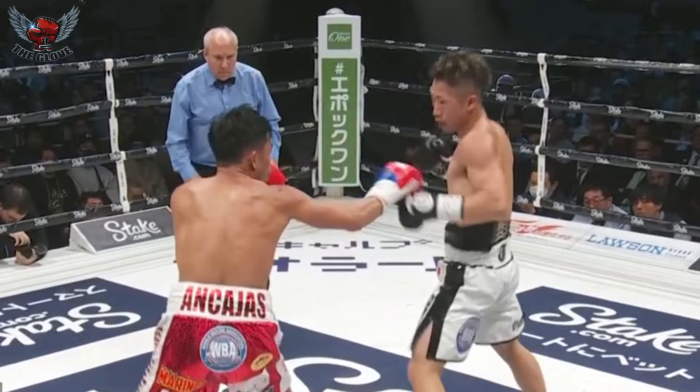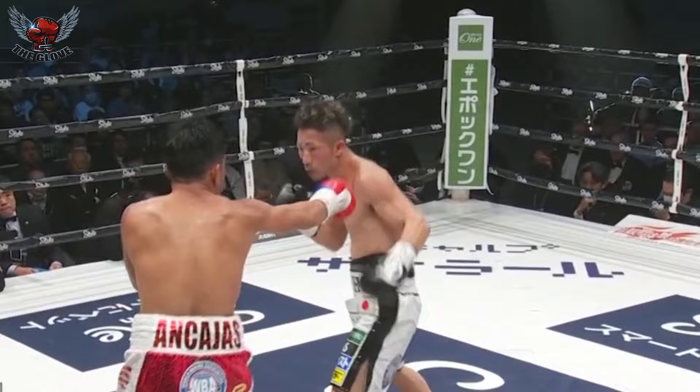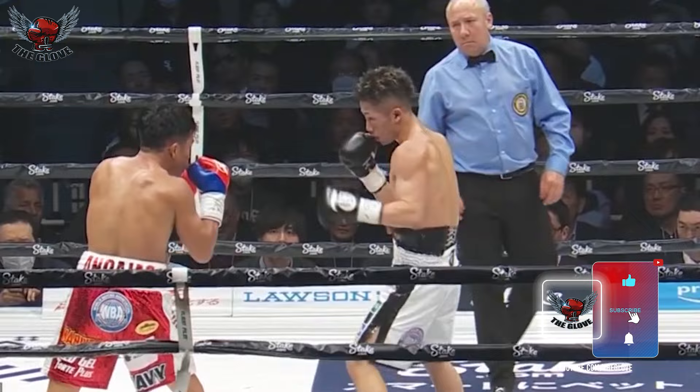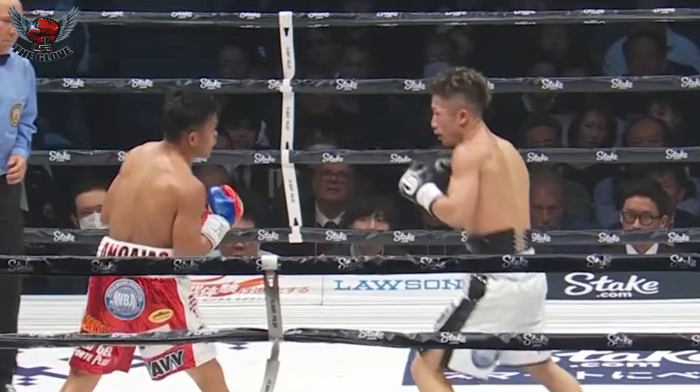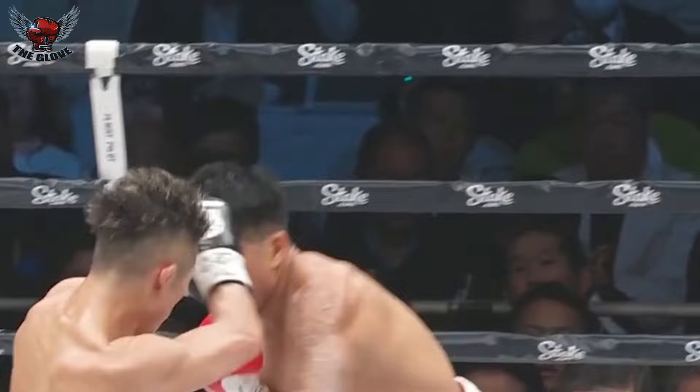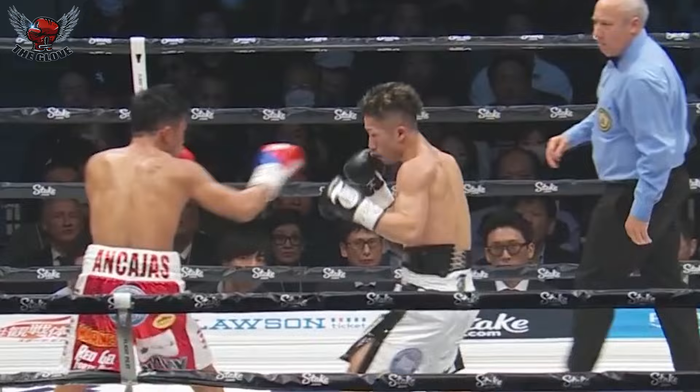Big right hand there rocked Ancahas, and another by Inoue — beautifully timed shot as Ancahas came in, and then a nice follow-up as well. There's that check hook — that left hook over the top as Ancahas lets go with that left hand. Takuma Inoue seemingly finding his timing at the end of round three. Two right hands landed and then a left hand that definitely caught the attention of Jerwin Ancahas. Big right hand there for Inoue — that rocked Ancahas, he didn't see the punch coming.